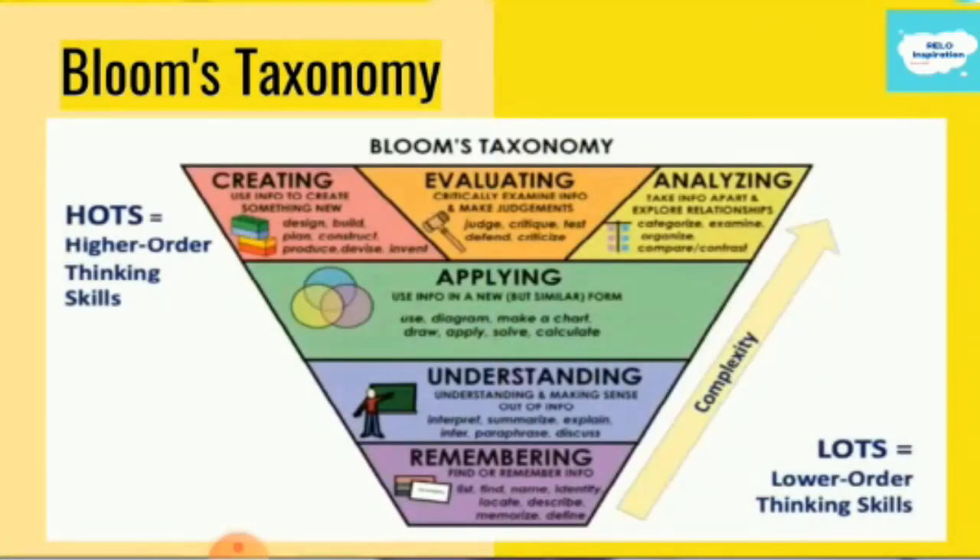Bloom was a very famous philosopher and educator researcher, and he came up with a theory that said, when you are learning a language or learning any new information, we start with LOTS — the lower order thinking skills. Lower here doesn't mean it is less important. Lower here means it is very important. They are the foundation or the basis for which we build our knowledge.